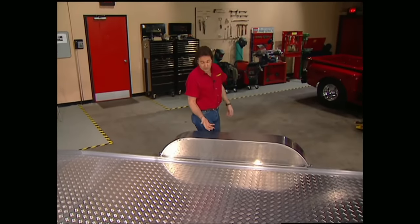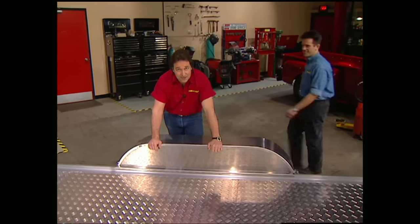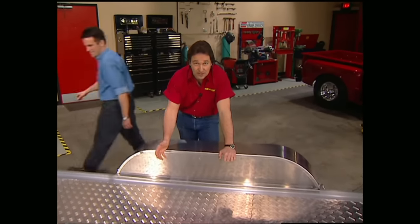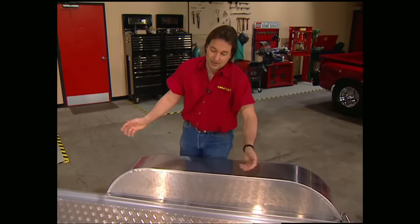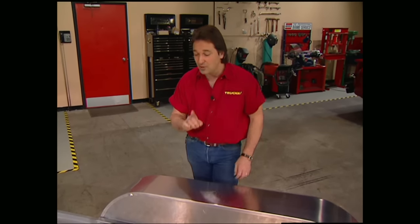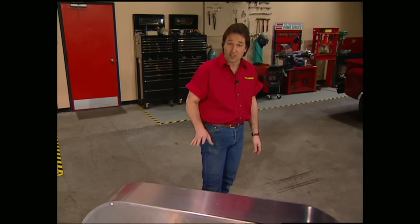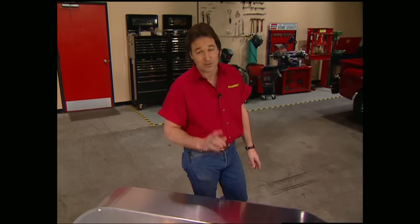Anytime you're looking at a trailer, whether it's brand new or used, make sure you find out the carrying capacity so you don't overload it. Unfortunately most of us think, 'if I can get it on the trailer it'll carry it,' but that's not the case. Also when looking at a used trailer, make sure you check the tires, the axles, and especially the bearings, because they're almost always neglected.